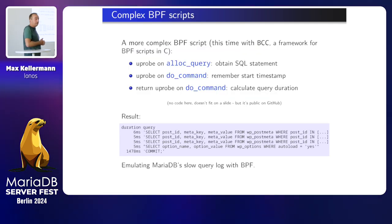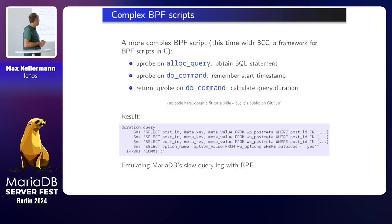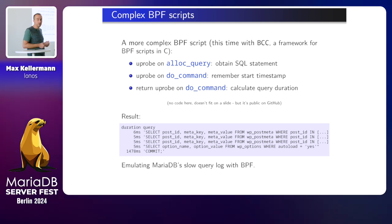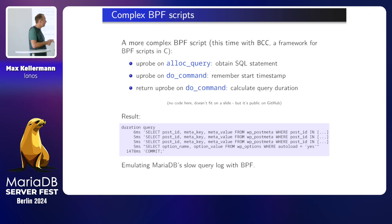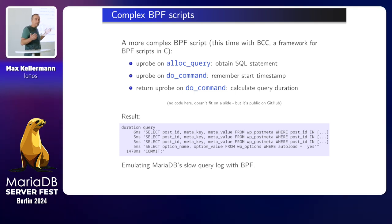So I continued from there. I switched tools — bpftrace was too simple for me. I needed something more powerful. BCC is a framework for doing the same in C. It has a compiler based on CLANG which compiles C code to BPF bytecode. Like before, I attached a uprobe to alloc_query to obtain the SQL statement and remember it for this thread. I attached to do_command, which is MariaDB's central function for executing SQL statements. One probe on entering do_command to remember the timestamp, and one return probe on do_command to get the new timestamp and calculate the difference. So now I knew how long each query took. Sorry for not copying the code here — it's too long — but you can find it on GitHub.